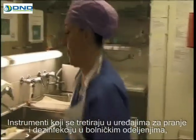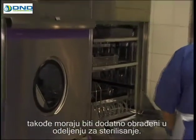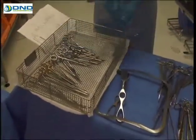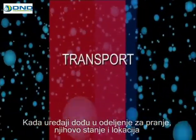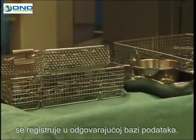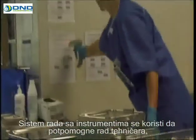Instruments treated in the washing and disinfection equipment in hospital wards must also undergo further processing in the Sterile Supply Department. As the instruments arrive at the washing facilities, their status and location is registered in the Sterile Supply Department's data system. The Instrument Circulation Management System is used to support the work of the instrument technicians.